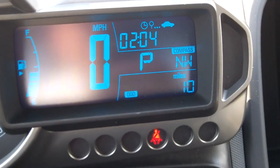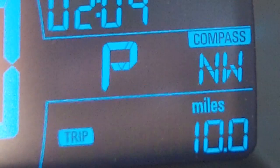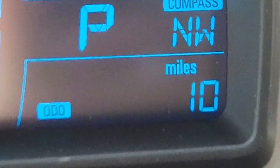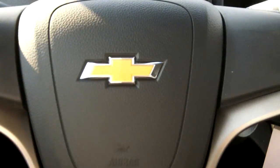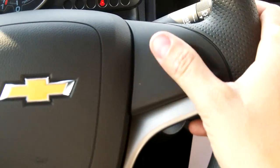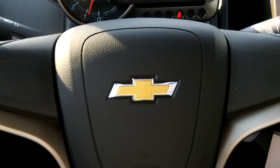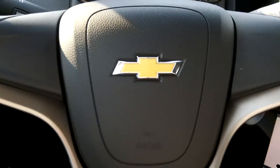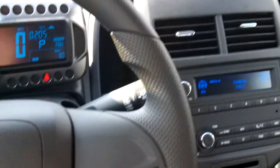The lower portion is your odometer and your trip meter — so 10 miles on this one. This one does not have cruise control, Bluetooth, or stereo controls, but just like the Camaro the steering wheel is pretty much the same steering wheel you're going to find in the Camaro or the new Malibu that will be coming out next February.